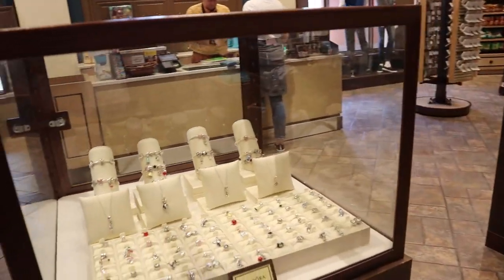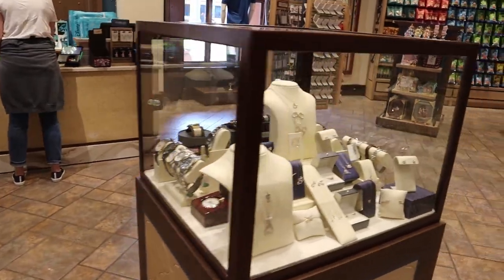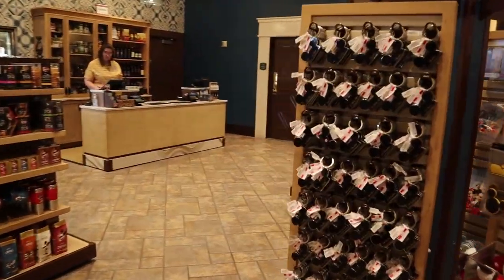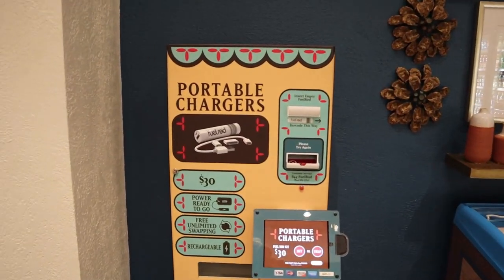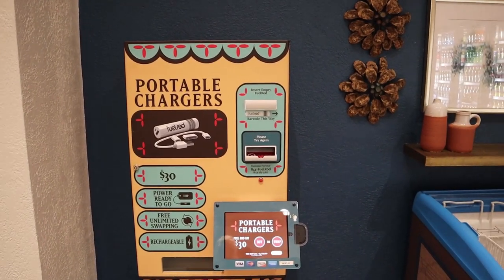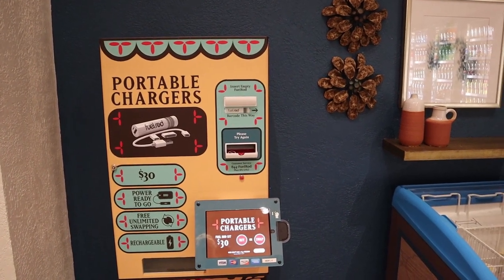They have a selection of Pandora and other high-end jewelry you can get, and then all your other Disney gift shop staples. They have a fuel rod location here in the back — it's a $30 one-time charge and you can exchange it wherever there's a fuel rod location, which are located all over Disney property including Disney Springs.